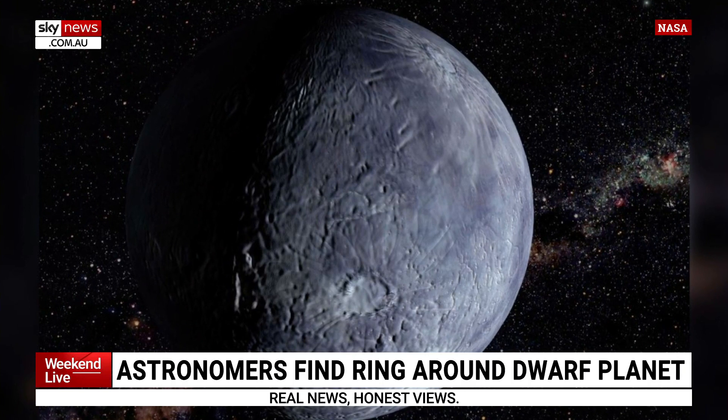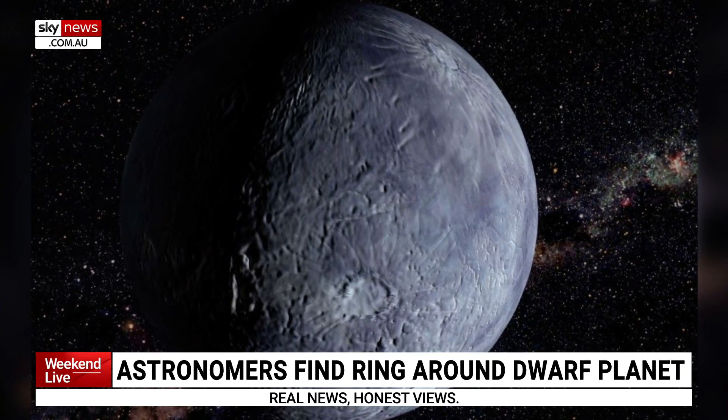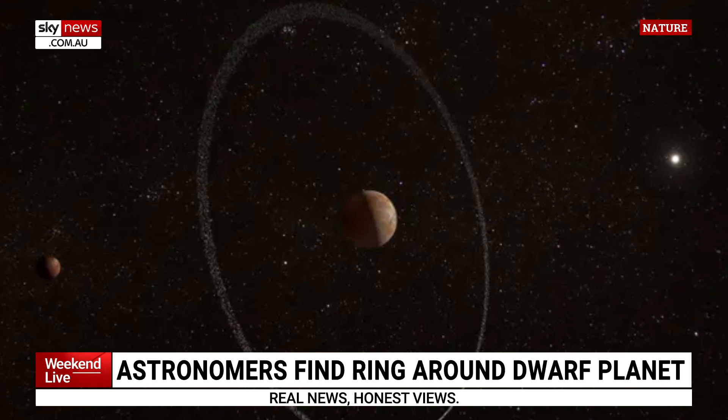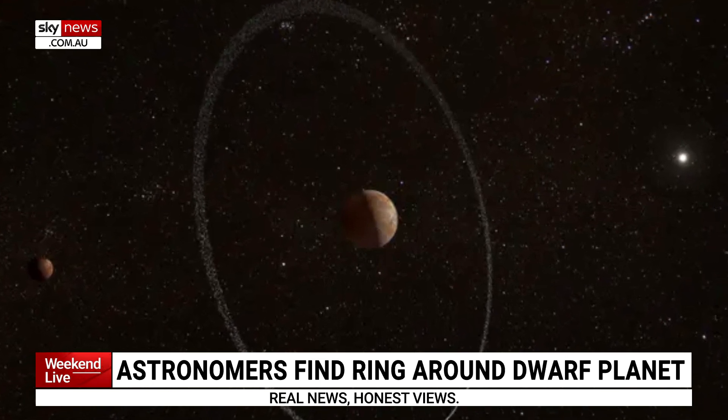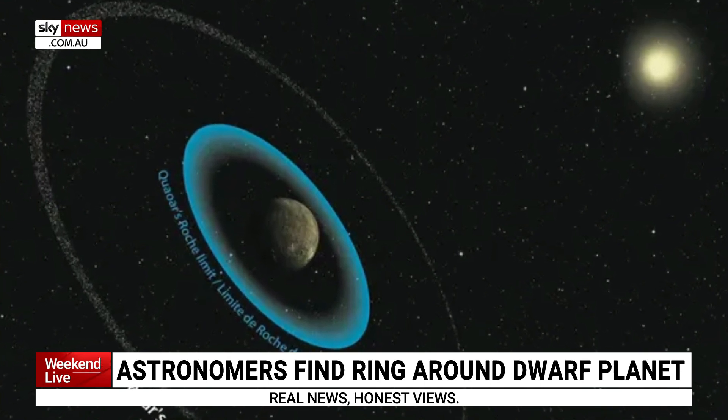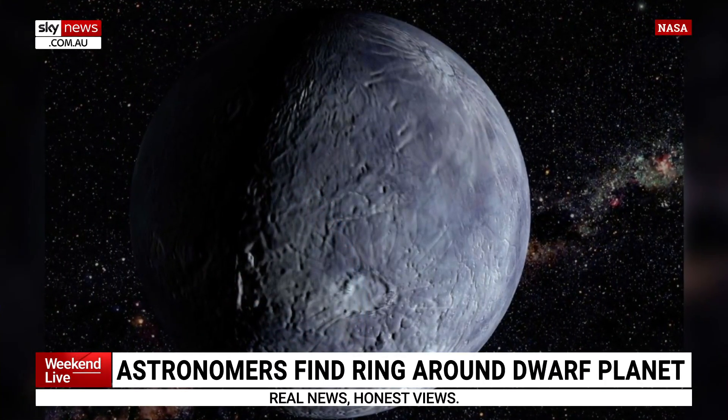What's really critical here is it's past the point where we would expect this to exist. If you get too close to a planet or dwarf planet, the gravity of that object crumbles and breaks it apart. In fact, we think this is going to happen to the moons of Mars — Mars has two small moons that are slowly getting closer, and when they do, they'll reach a point where gravity breaks them up. But these rings are much further out than that point.